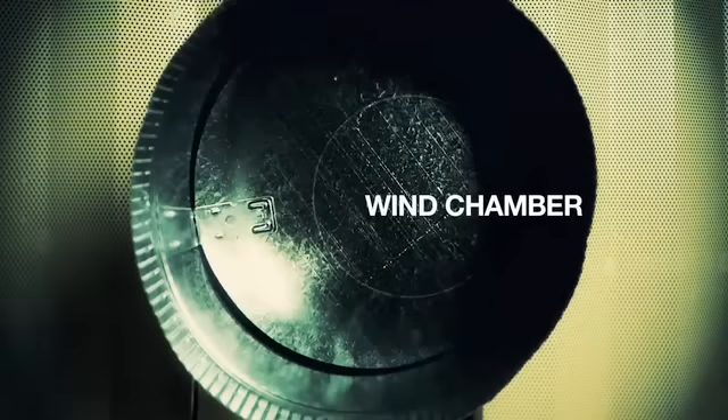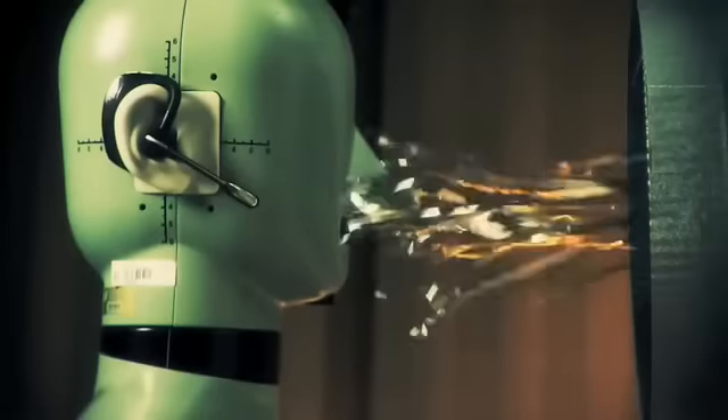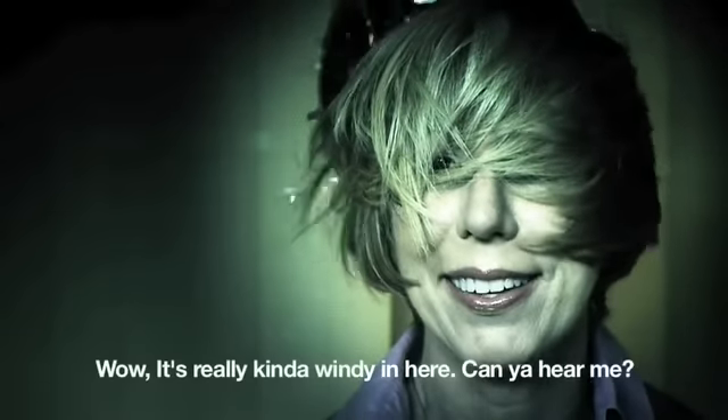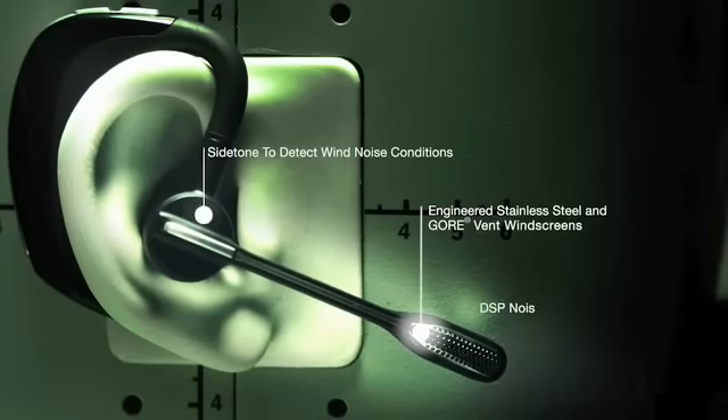The Voyager Pro was built for wind, not just balmy breezes. So if I wasn't talking to you on a Voyager Pro, this is what my voice would sound like. Wow, it's really kind of windy in here. Can you hear me? But our advanced WindSmart technology offers three layers of wind protection.